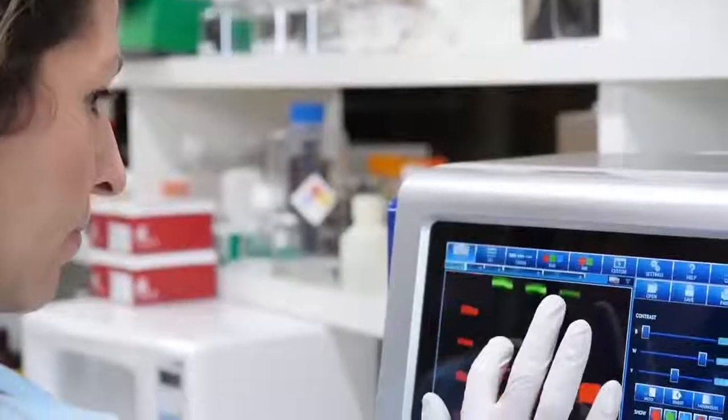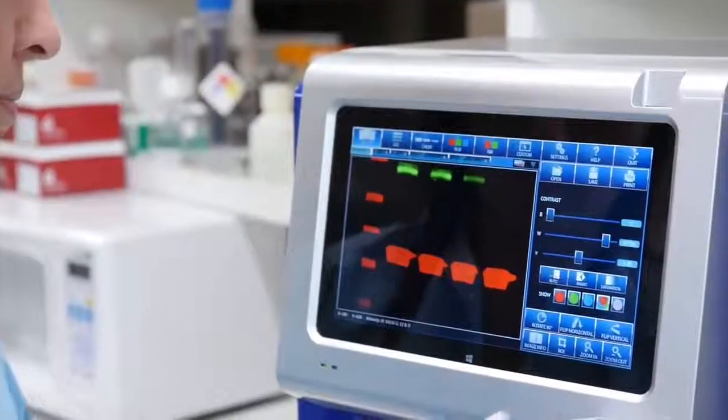Azor Biosystems was founded because we believe in creating products that help scientists improve how they design their experiments and make it easy for them to obtain their results. Our team of scientists and engineers have been designing, manufacturing, and supporting Western blot imaging applications for over 20 years. We've observed the emerging trends in the marketplace and have designed a series of instruments that deliver real benefits to the bench scientists.